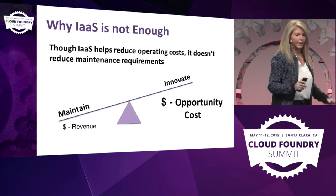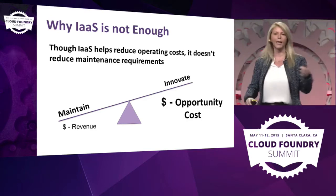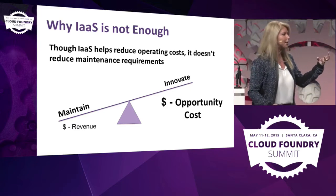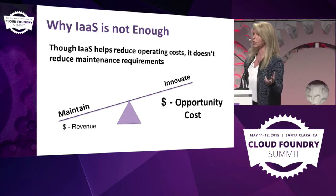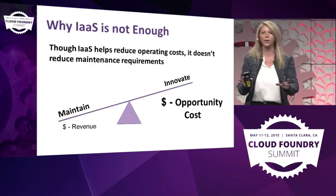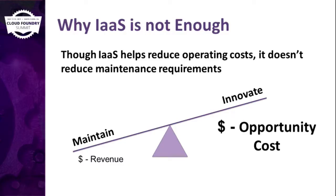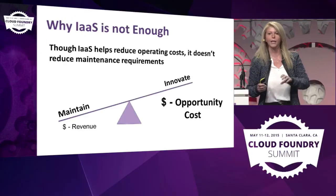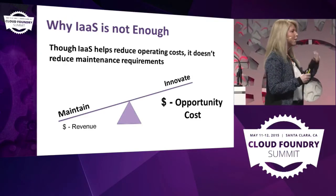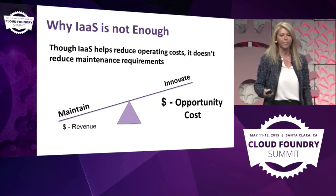Why is infrastructure as a service not enough? A lot of enterprises think that virtualization is infrastructure as a service. I thought in 2010 we demystified that — but I still go there and they think they're doing infrastructure as a service. Infrastructure alone is not enough. You get a better opportunity cost, you move CapEx to OpEx, you have better utilization of your resources, but your revenue component doesn't accelerate that much.